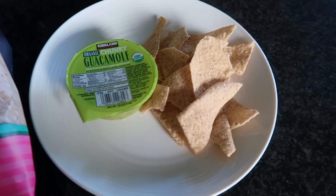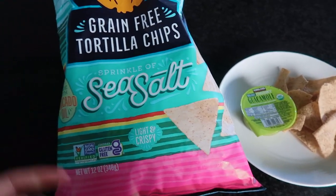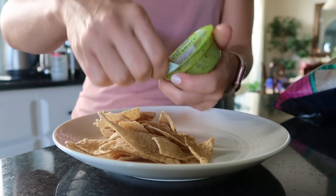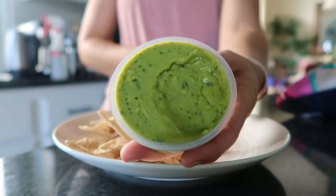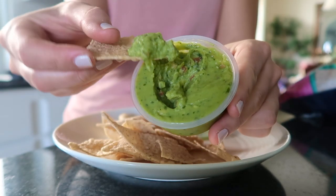My snacks vary from day to day based on how I'm feeling, but this particular day I was really feeling some guac and chips. I got the guac and the Siete chips from Costco — this was just a perfect light yet filling snack. Some days I might have a chomp stick, or a yogurt bowl with berries and granola, but sometimes chips and guac is all you need.